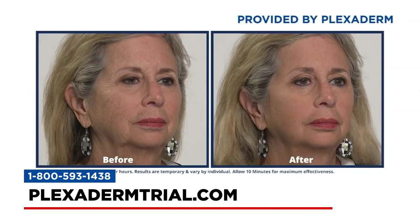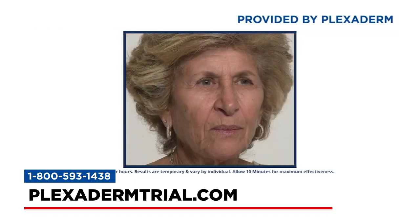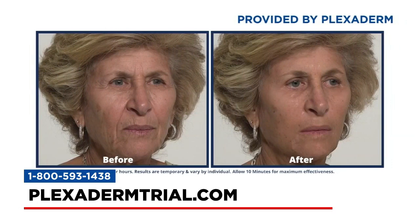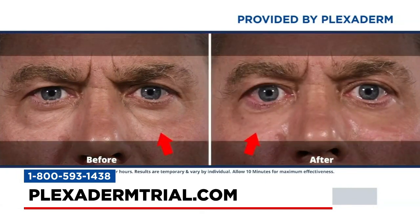Real people were asked to try Plexiderm, and their reactions were filmed. One testimonial: 'Plexiderm was so easy to use. A little dab will do me. I looked in the mirror and said, wow, I look like I'm back in college. There's no price for that. Plexiderm, you've got a partner for life.'